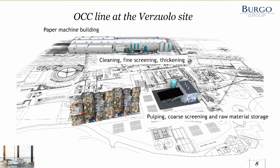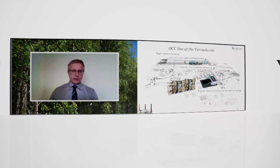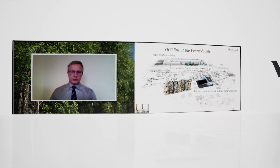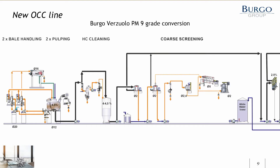Next, let's see what we had to do for the stock preparation. The Verzuolo mill is a little bit particular since the mill is split into two different areas by a railroad crossing the mill site. On the far side you can see the paper machine building. On the other side of the railroad, we built a completely new area for raw material storage and the pulping and core screening section of the stock preparation. Let's take a look at a simplified flow sheet of the Valmet concept for stock preparation in recycled fiber.